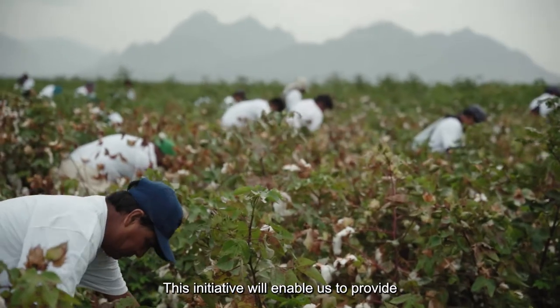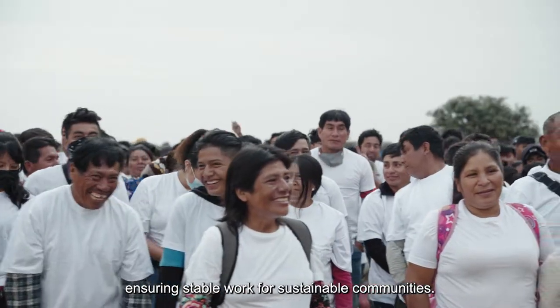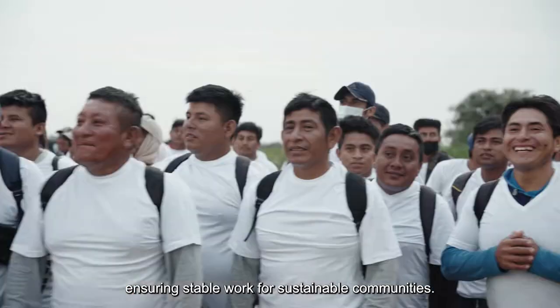This initiative will enable us to provide certified Peruvian Pima cotton, ensuring stable work for sustainable communities.